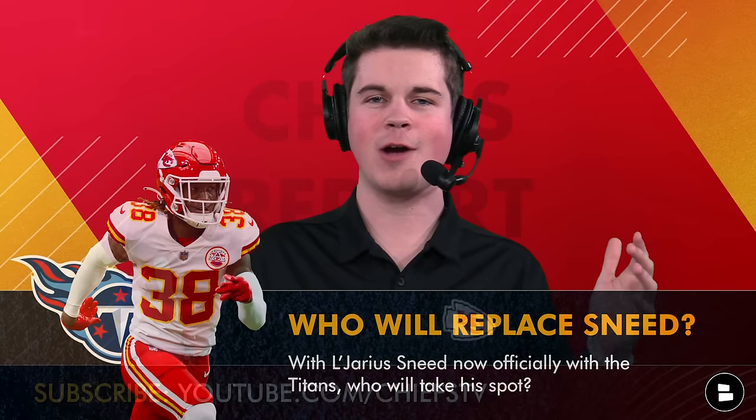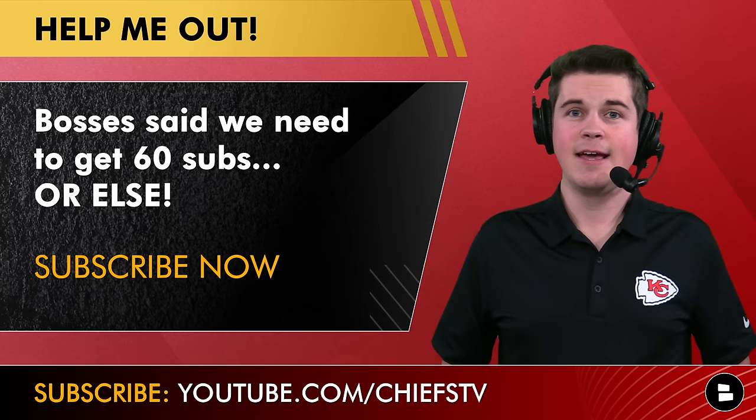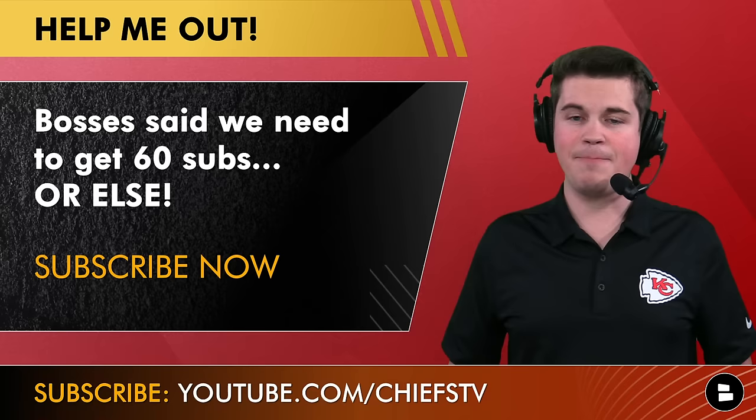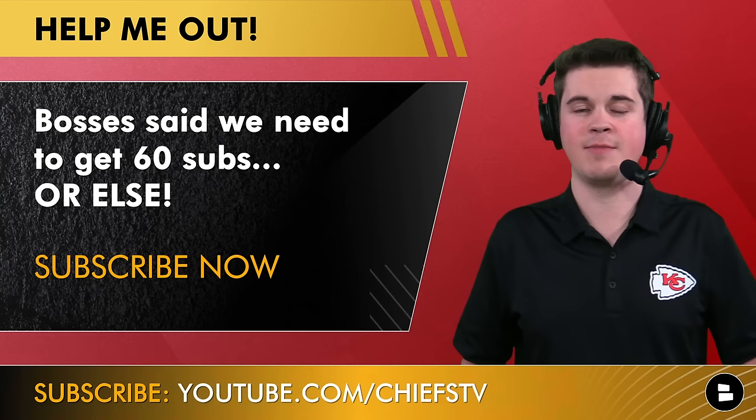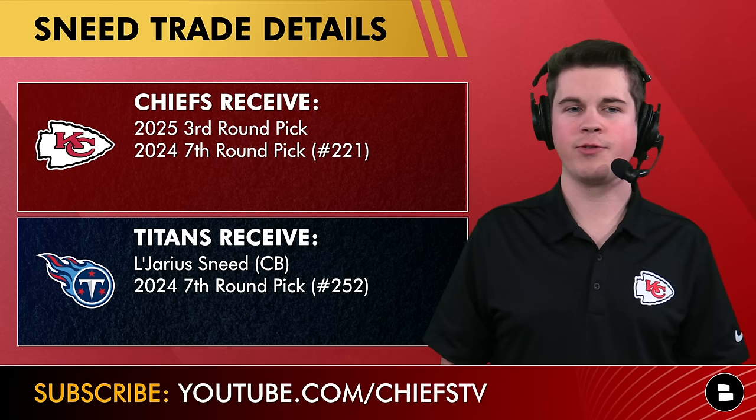I'm your host Jay Sandra, happy to be back in the Chat Sports studio. The bosses need 60 subs on this video — the first one back in the studio — so go down there and hit that subscribe button.